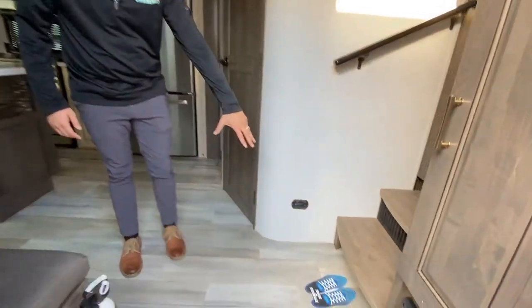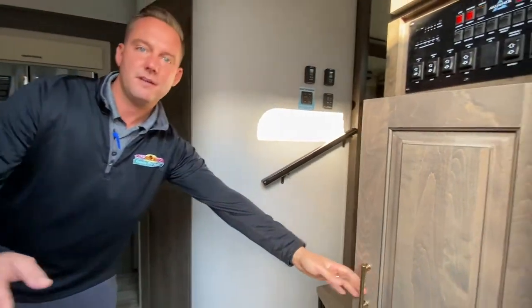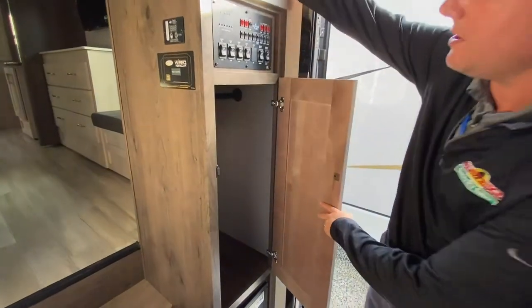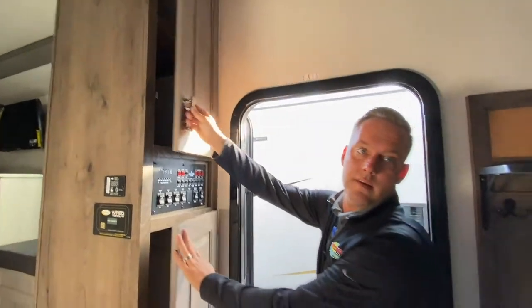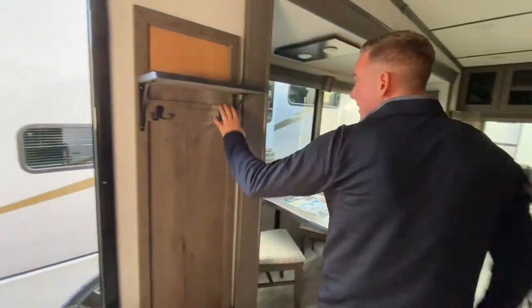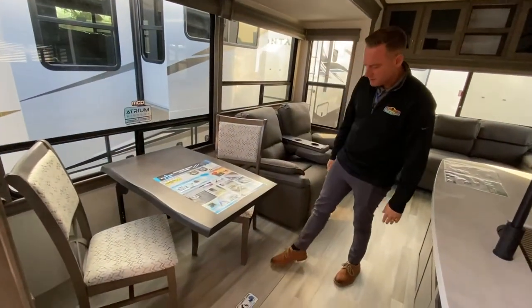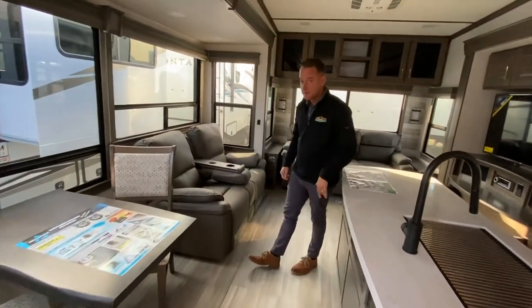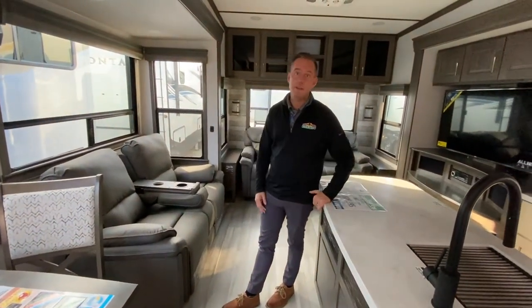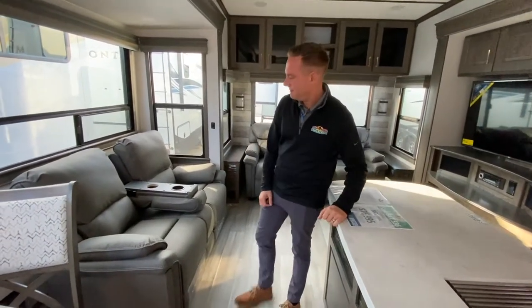In the entryway here you have shoe storage when you first walk in, plenty of storage all around. There's a nice little coat closet — a hanging locker as well as two shelves up there, and another coat rack right here. You'll notice they don't put any carpet on the slides — that is one awesome feature — and they don't put vents in the main floor, so you don't have to worry about pet fur or anything falling down inside there.